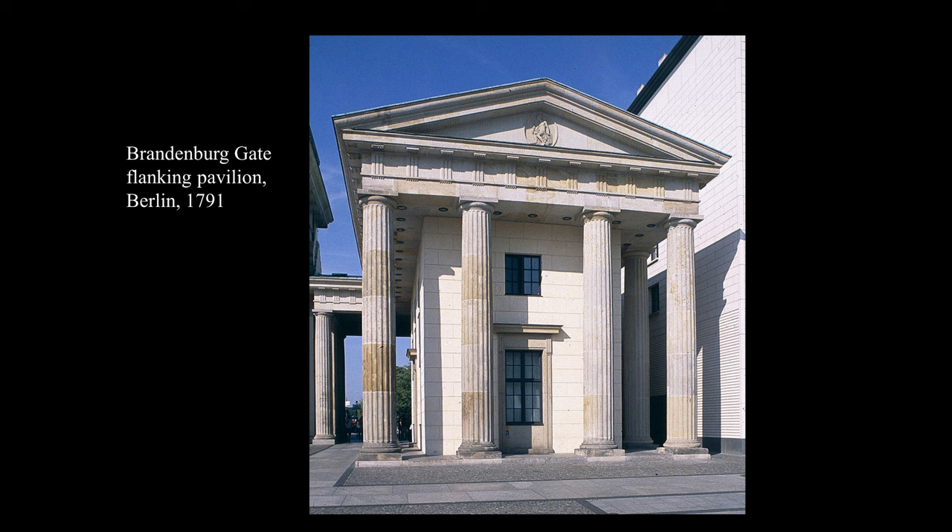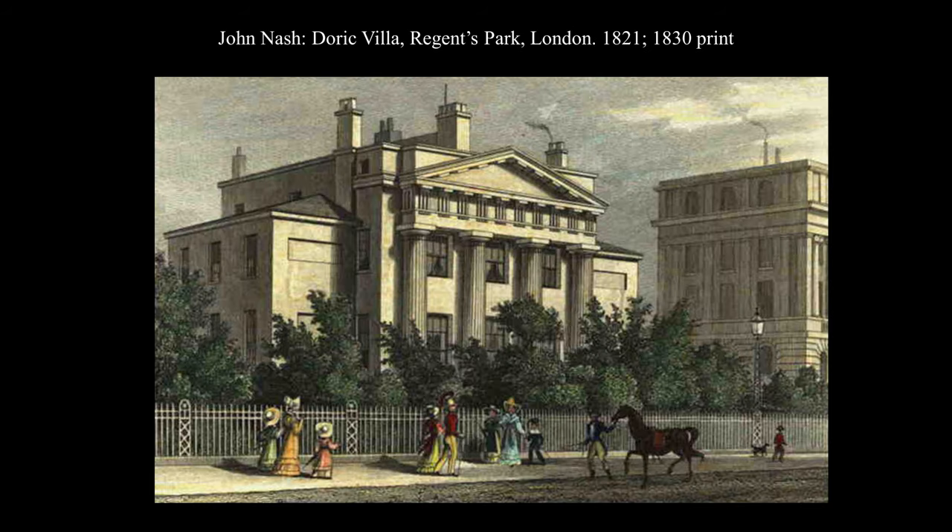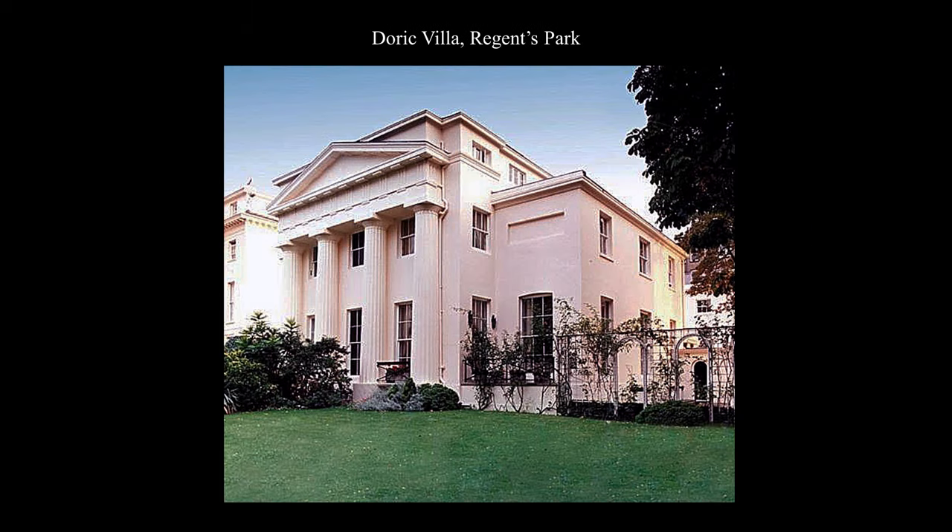What may be the earliest more properly Greek-style reference to the gate is John Nash's 1821 Doric Villa, a stand-alone work among the many magnificent terraces designed for London's Regent's Park and also Regent Street. We see it here in an 1830s print, but the villa survives, beautifully renovated with a jaw-dropping price tag.